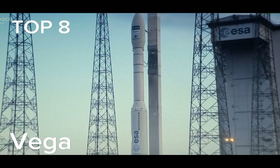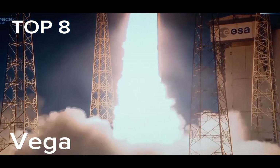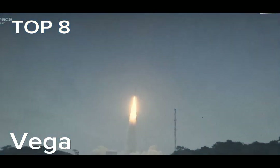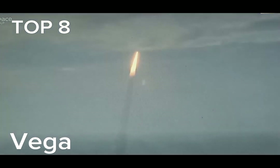5, 4, 3, 2, 1. Top. Allumage P-80 et décollage VV-12 Aeolus. La propulsion est nominale.